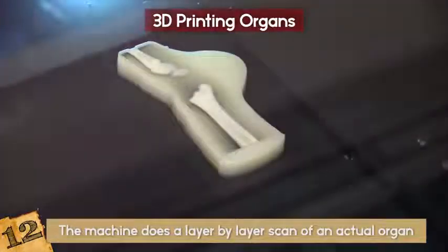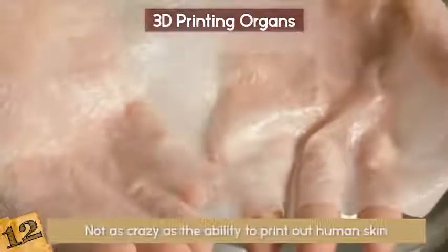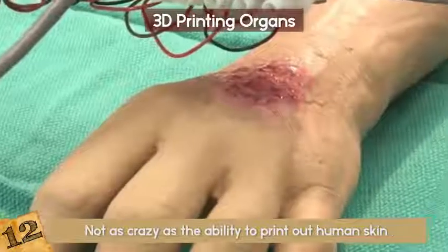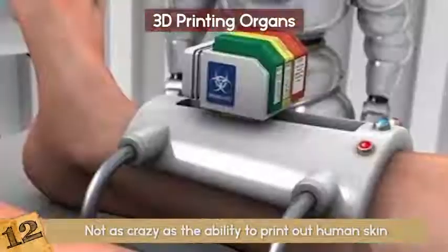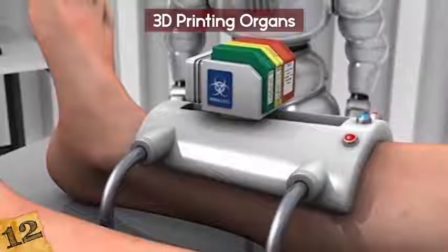This allows them to give a very detailed printout. Crazy? Yes! But not as crazy as the ability to print out human skin — and that craziness is happening as we speak! This can be to repair damaged skin or for purely cosmetic reasons.